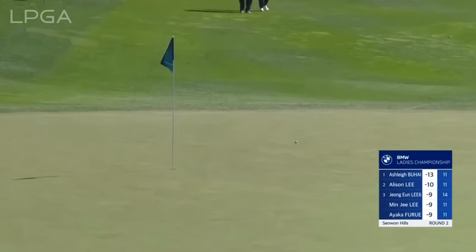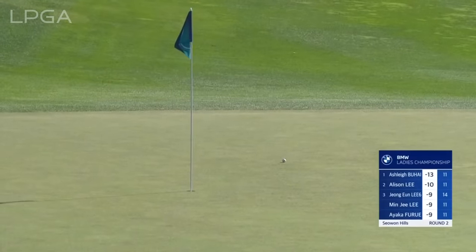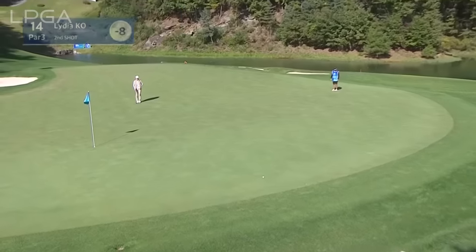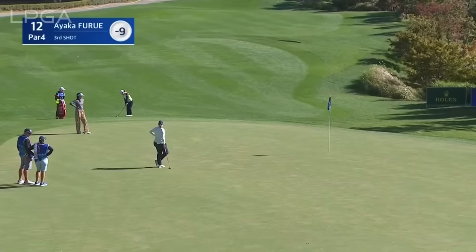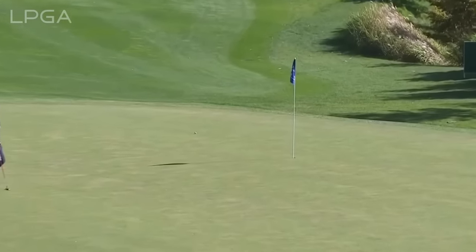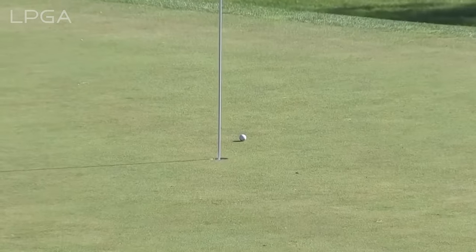This is the highest part of the golf course and the wind is really blowing — it's nicely judged in there. Sublime. Well, what a time to strike. Ayaka Furue comes up short on 12, so she needs to get up and down to stay at nine under. Great touch.